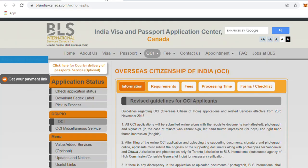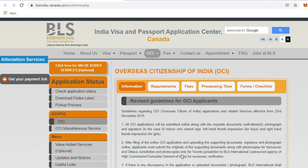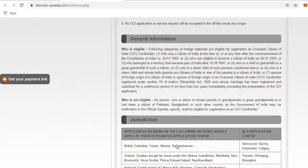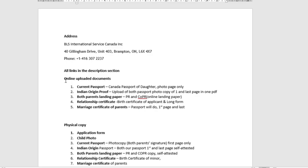To apply for OCI from Canada, the agency is BLS International Services Canada — the outsourced agency for the High Commission and Consulate General of India. I had to fill the application and send it to them, and they process it with the Consulate General of India. The website shows jurisdiction based on your location. I am in Ontario and I chose Brampton, which is the nearest application center. So now let me show you what documents were uploaded online and offline.